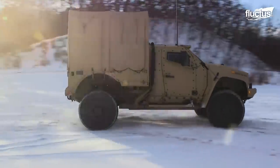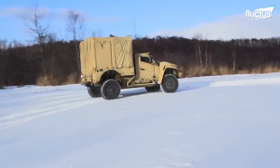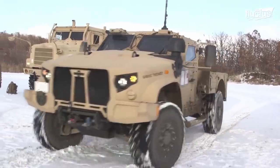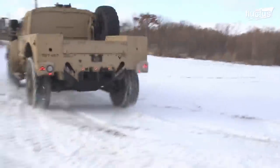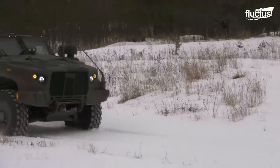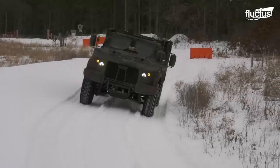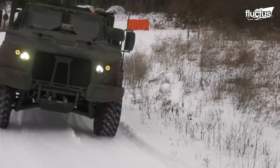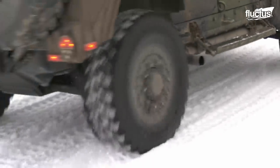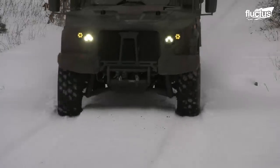The JLTV outperforms Humvees in every aspect — it offers an additional 2,500 pounds of payload capacity, better protection, speed, and performance. The U.S. Army is confident that these vehicles will be more efficient in tackling ambushes on snow. JLTV will allow Marines to be more capable and lethal in hostile Arctic conditions, and the plan is to field every JLTV in the Marine Corps by 2034.